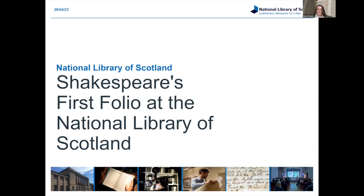Thank you, and yes, thanks for inviting me to speak today. Our First Folio is one of my favorite — I shouldn't say that I have favorite books in the library, they're all equally important — but it is definitely one of my favorite books in the library, so it's great to have the opportunity to speak about it.